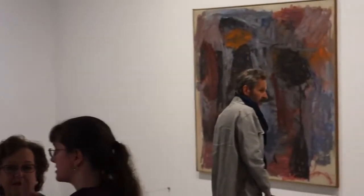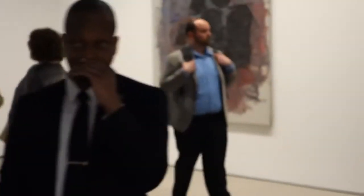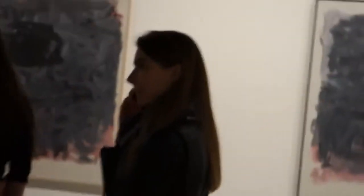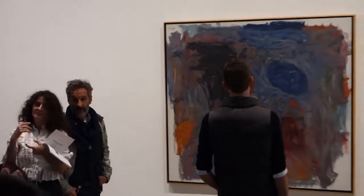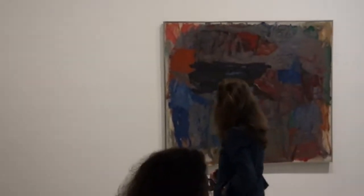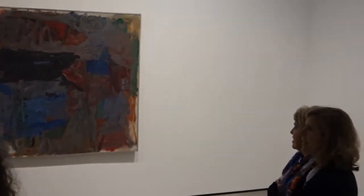One of the great things about this show is that it's really focusing on a bunch of work that he did transitionally between his abstract impressionism and his figurative stuff.